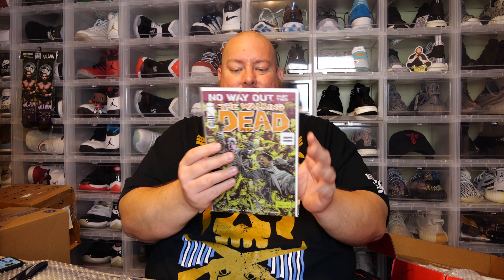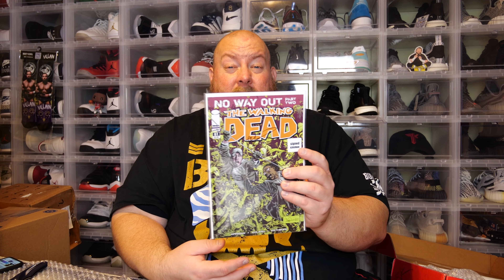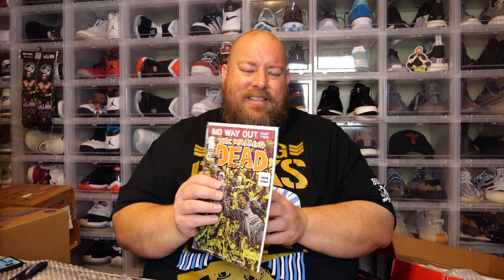This might be one of the bigger hits in this box. We have a Walking Dead number 81 signed by Kirkman. Nothing of major importance happened in this issue. This is probably worth like $20-30 tops, because Kirkman signs a lot of his comics and the raw comic itself is only worth about $3-4.